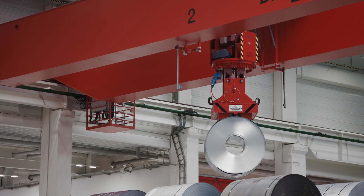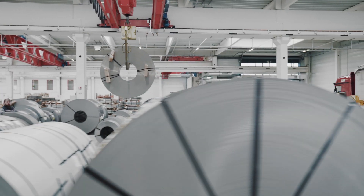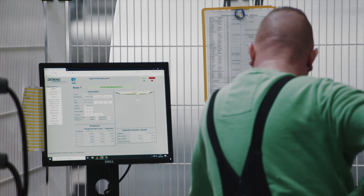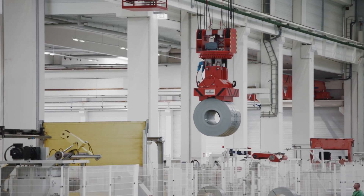Daymog not only supplied the bespoke crane installations, but also the brains of the cranes and the entire intralogistics. Together with the ERP system at the location, the Daymog Warehouse Management System — referred to as the WMS — coordinates control of the entire material workflow in the steel service center.